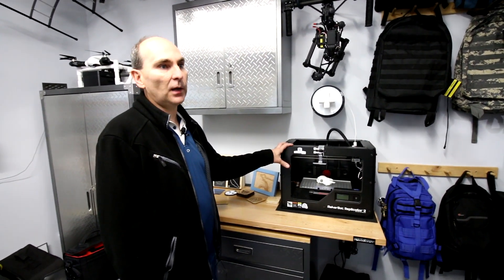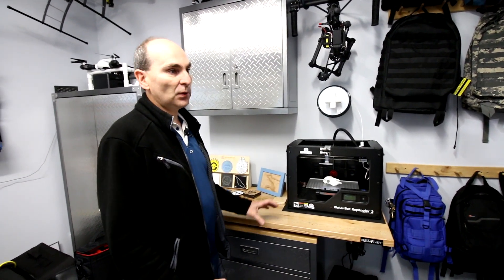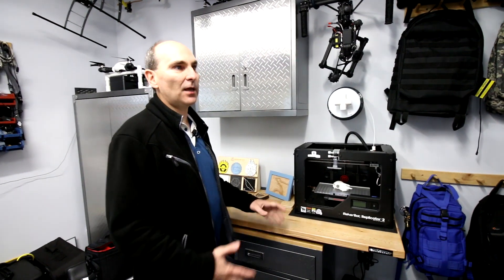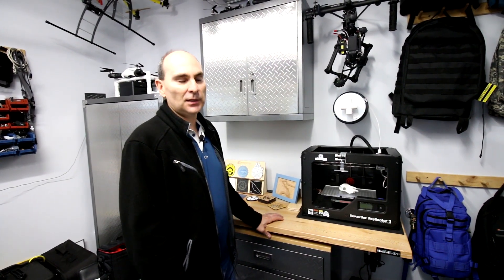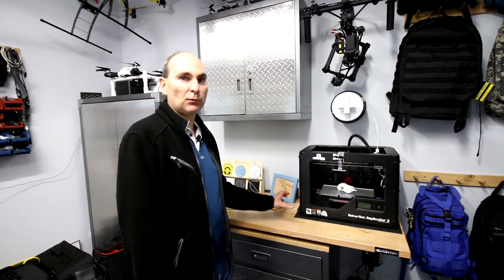We still use the 3D printer a fair bit to do any time we have to make more of a 3D model version of something, although between the CNC and the laser now it's starting to get used less. That really just comes down to the application. We're still going to be using it going forward, but pieces that we would have done on the 3D printer now really are going to the CNC or, more so, the laser — because with so many different materials available on the laser, it's kind of replaced the plastics we could do on the 3D printer in the past.